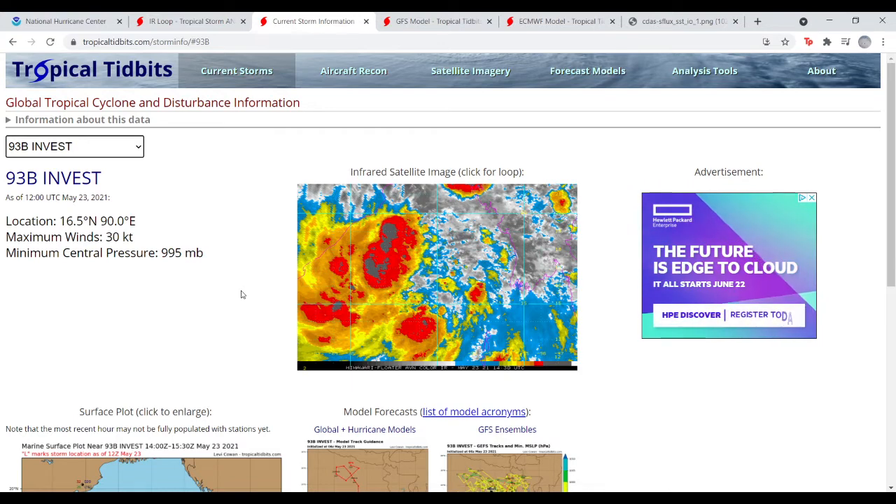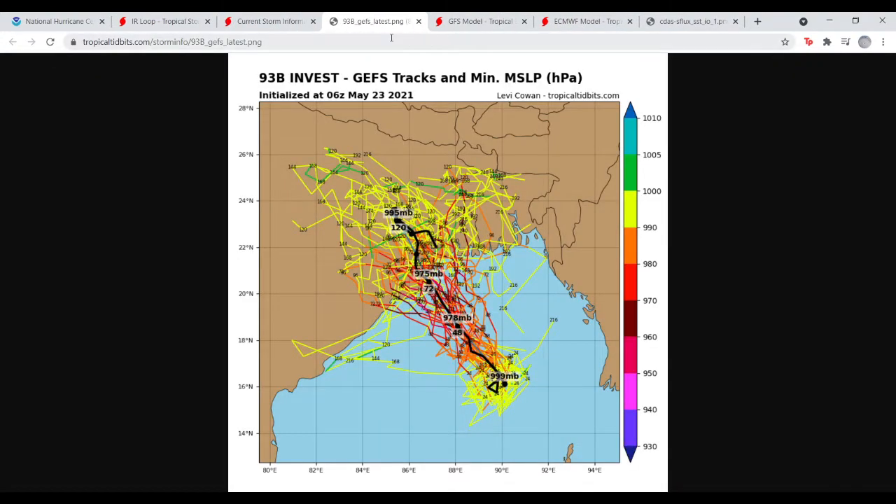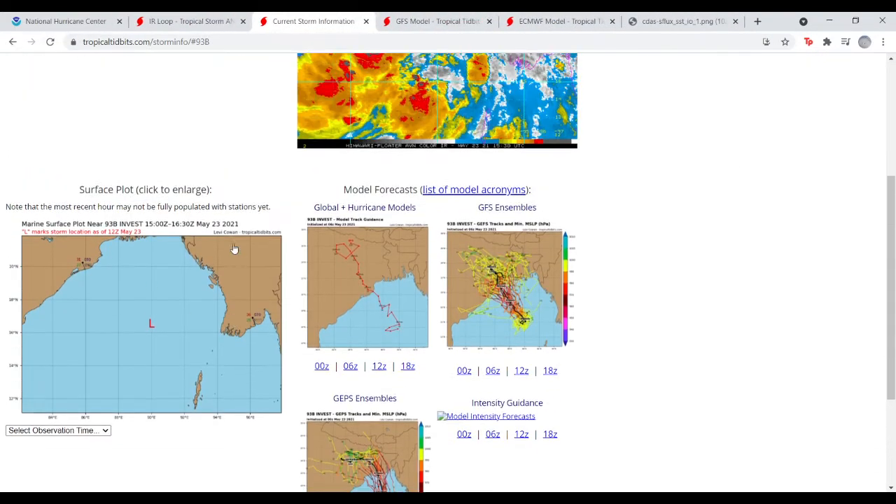Here is the main focus: Invest 93B, located at 16.5 North, 90.0 East, with maximum sustained winds at 30 knots — 35 miles an hour — and a minimal central pressure of 995 millibars. I do think this will become a tropical cyclone sometime later this evening or tonight — that's what models are generally pointing toward. It's still somewhat connected to the monsoon trough, but it is starting to consolidate and is going to start taking off before too long.